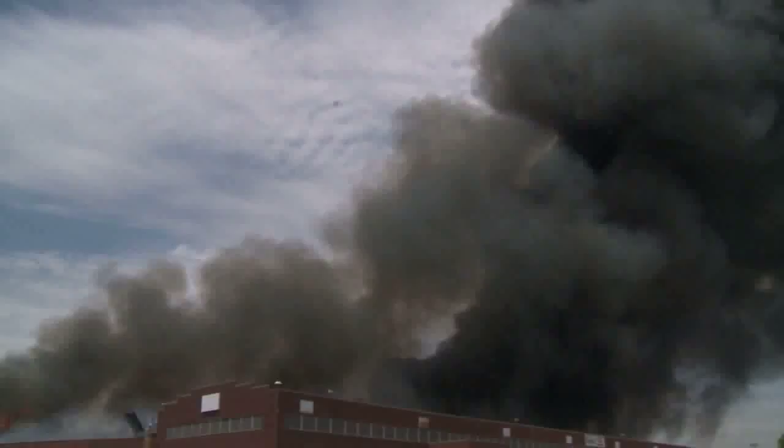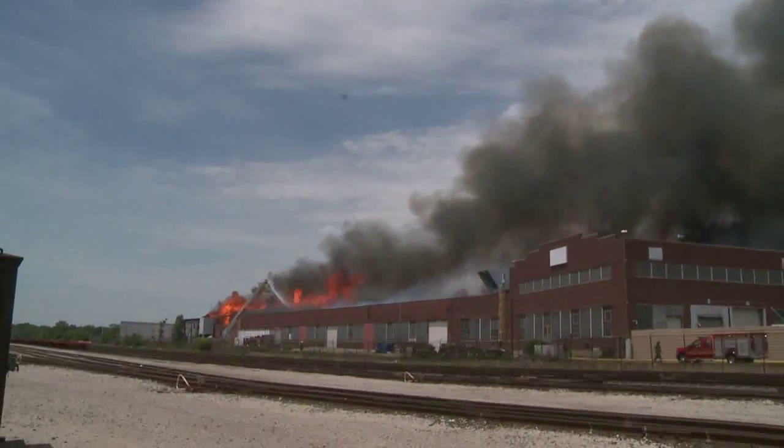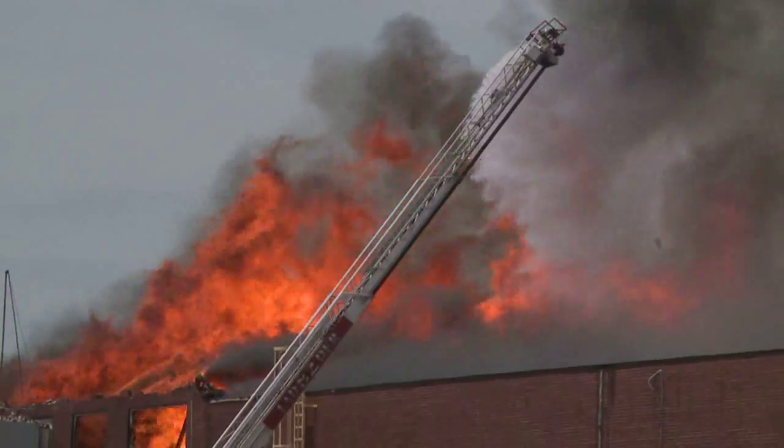Massive flames, dark smoke and an unstable building — all factors that made the Indianapolis Warehouse Fire a dangerous and exhaustive mission during the weekend.